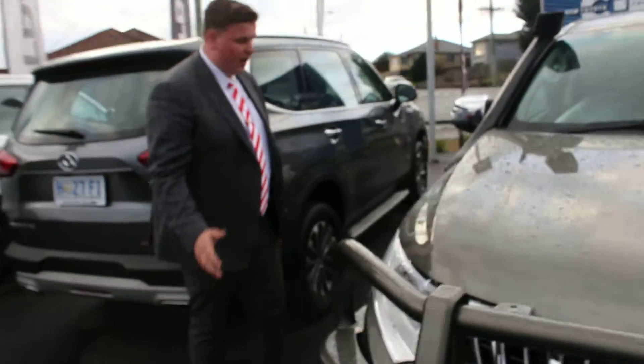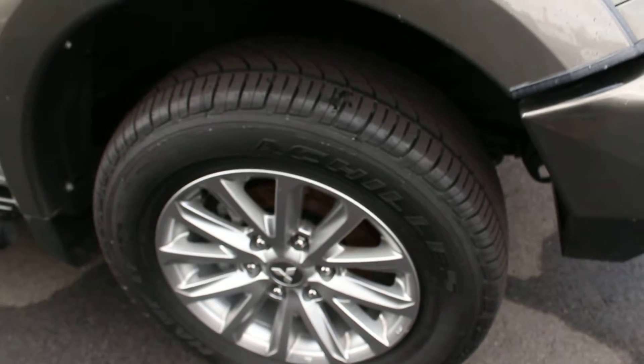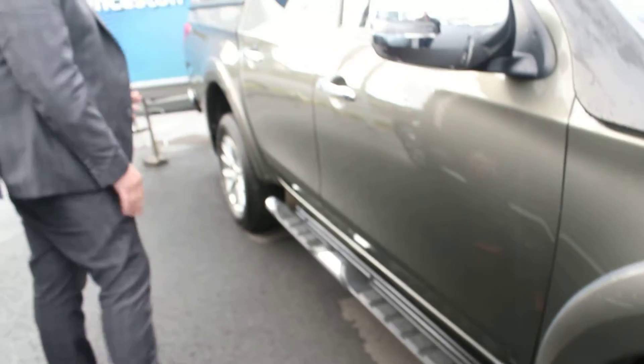Just coming around to the side as we had a discussion mate. It's got street tyres on it, they look pretty new — the guys obviously switched them over. Coming to the other side, there's absolutely no dings whatsoever. It looks near mint.